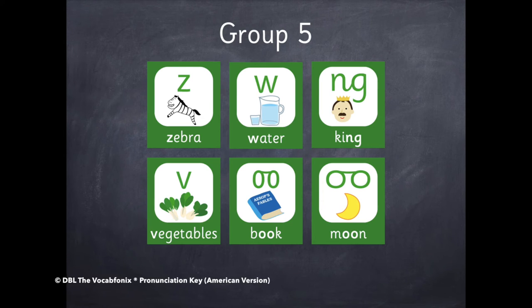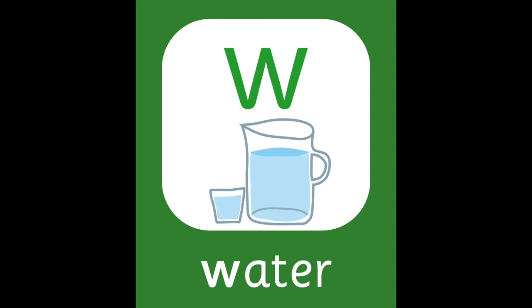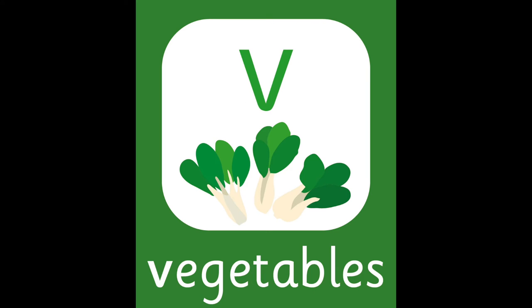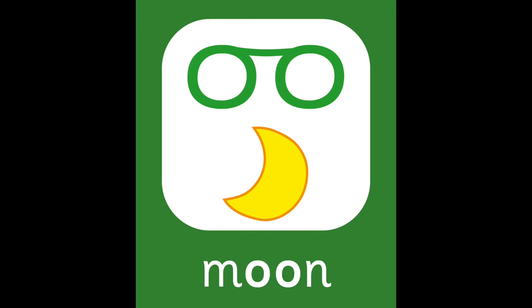Group five. Z — Zebra. W — Water. For this next sound, you need to open your mouth a little bit. N — King. N — Vegetables. The next one is a short O. O — Moon.